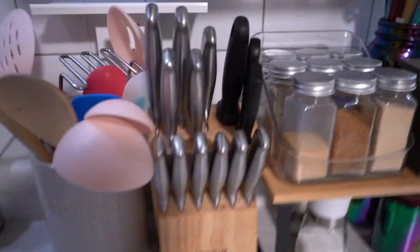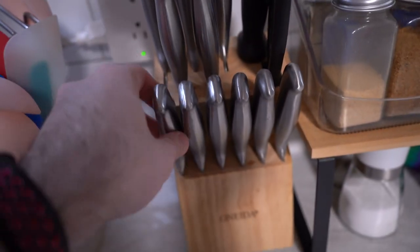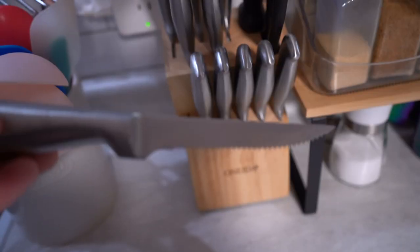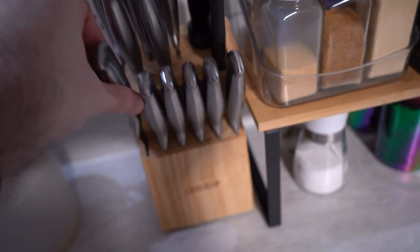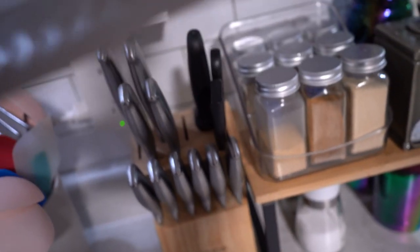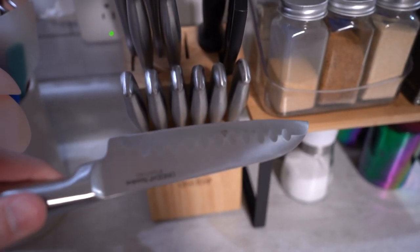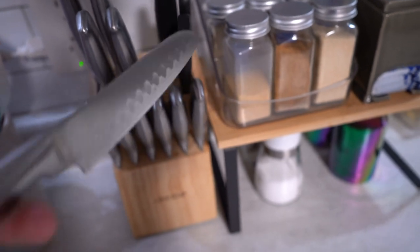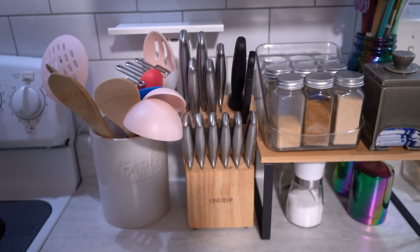We just have a very cheap knife set. They don't wash very well — you can actually see rust forming on this one. I've had them for a year and a half and I paid $30 for the set, so it is what it is.